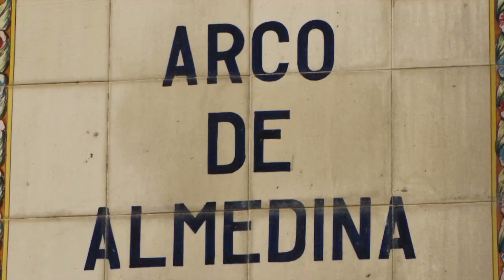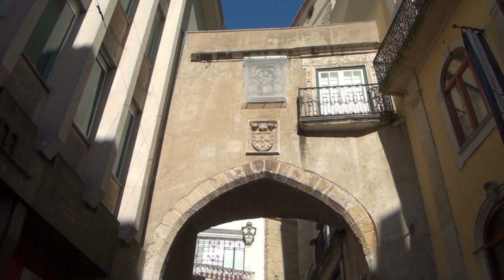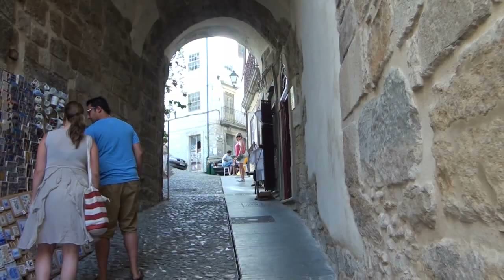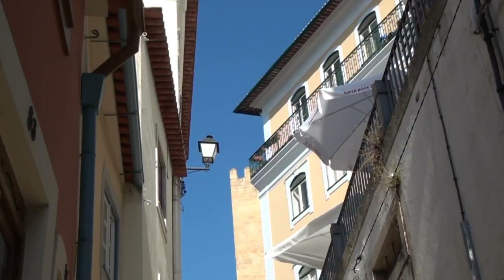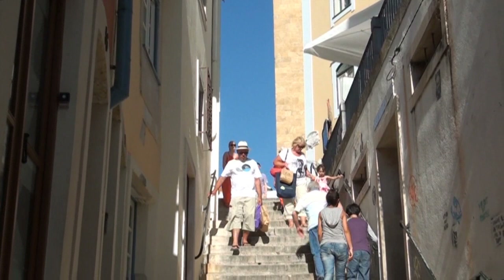Si accede al centro storico attraversando il famoso Arco di Almedina, antica porta morisca che dà accesso alla città alta. Anticamente questa parte della città non era altro che la Medina Araba. L'ambiente della città alta mantiene la sua antica fisionomia con scalinate, vie e vicoli in forte pendenza.